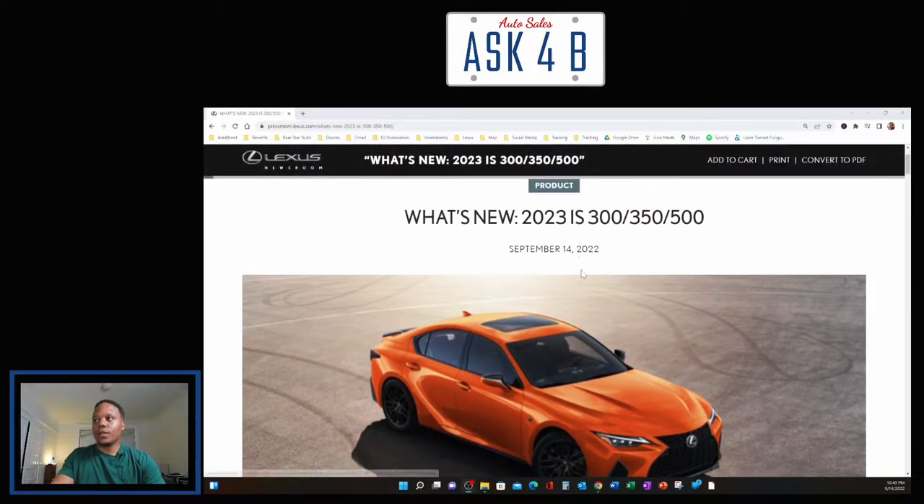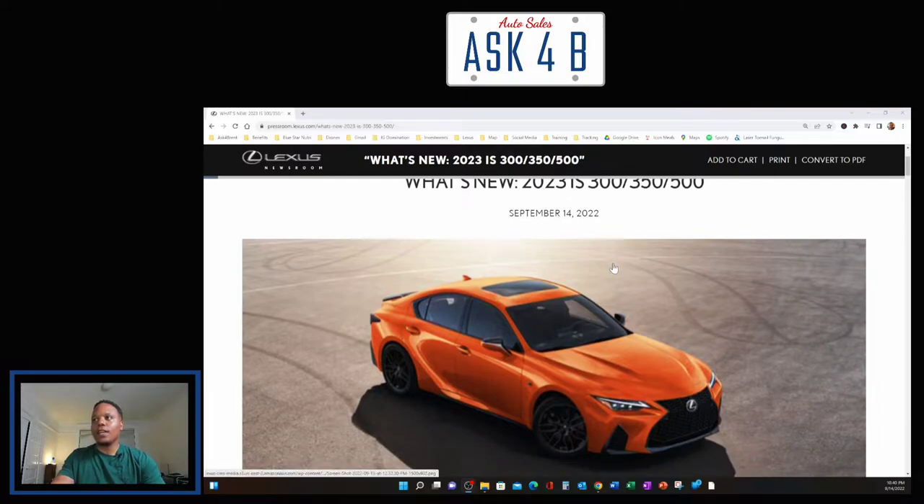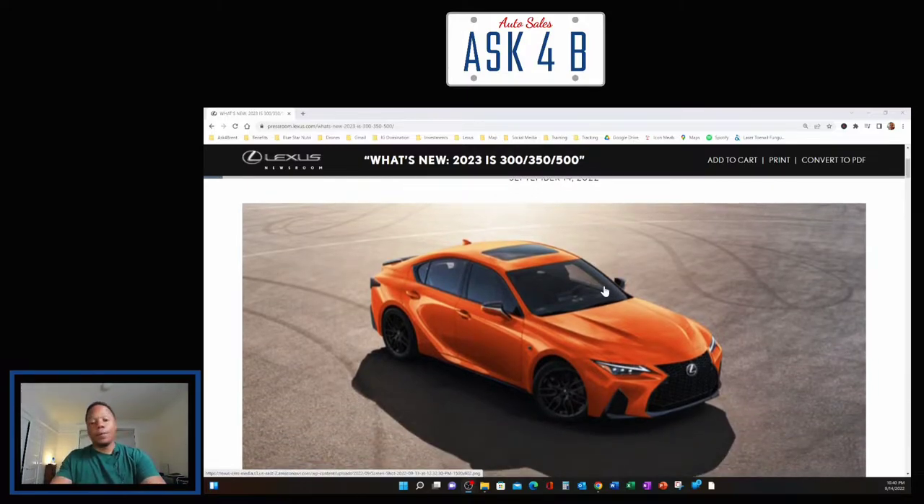Right now, what's new is the 2023 IS 300, 350, and 500. We're going to go through the article — I'll read it to you and give you some feedback on what I think and what I'm excited about. For all my Lexus people out there, please leave a comment below if you have input. We'd love to hear from you.